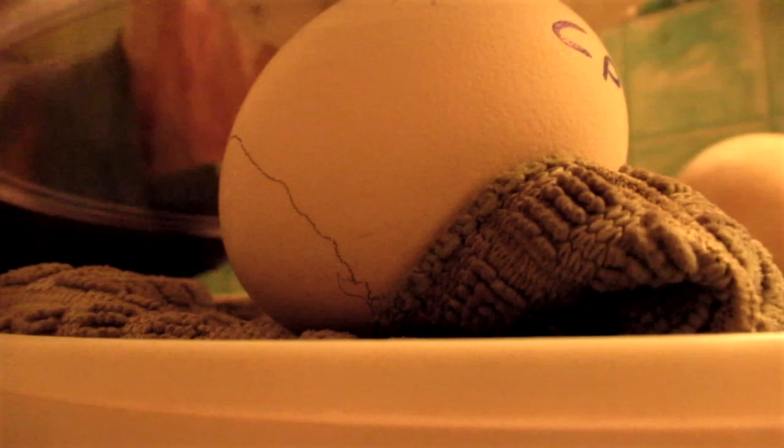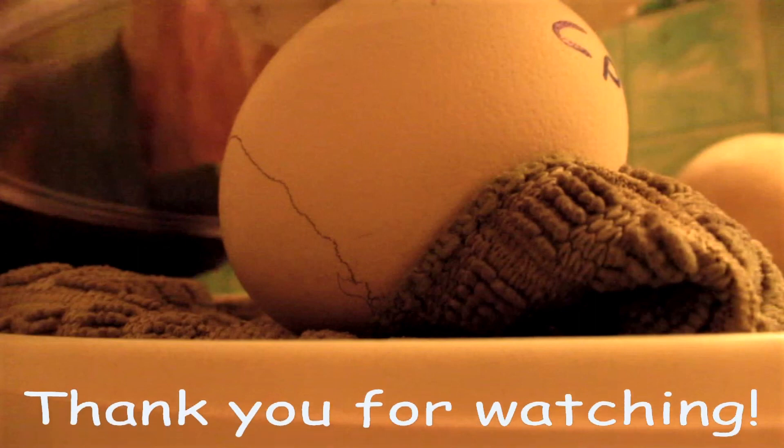Thank you for watching. Subscribe below and hit the bell so that you get notifications when a new video is posted.